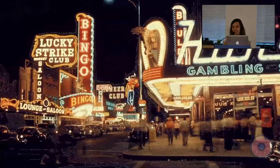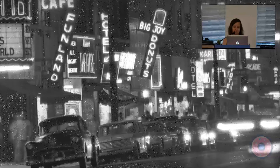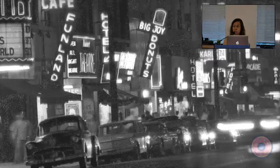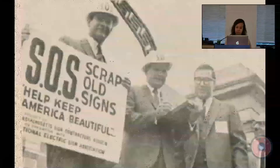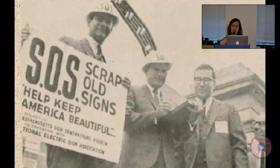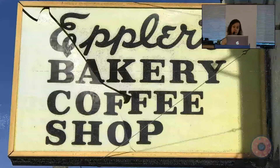But it went too far. The streets became so cluttered with neon signs that by the 1960s a general distaste grew against neon and it became associated with smut and dilapidation. In 1965 Lady Bird Johnson's Highway Beautification Act passed and cities across the nation launched a 'Scrap Old Signs' SOS initiative. Tens of thousands of neon signs were destroyed. At the same time plastic was on the rise, which was much cheaper, and once plastic signs took hold, neon's popularity declined.